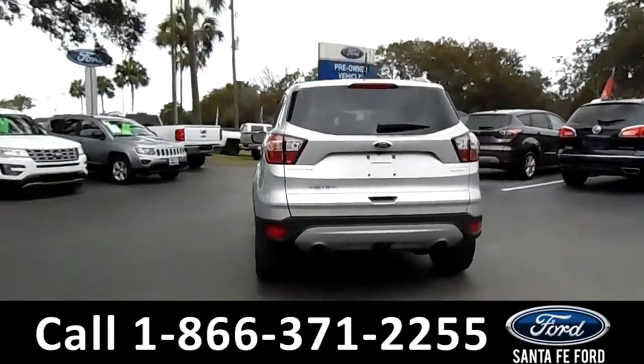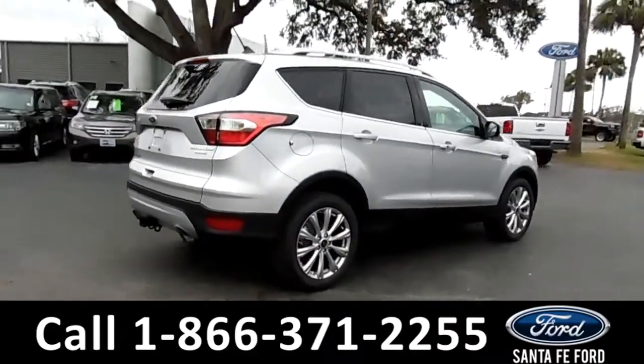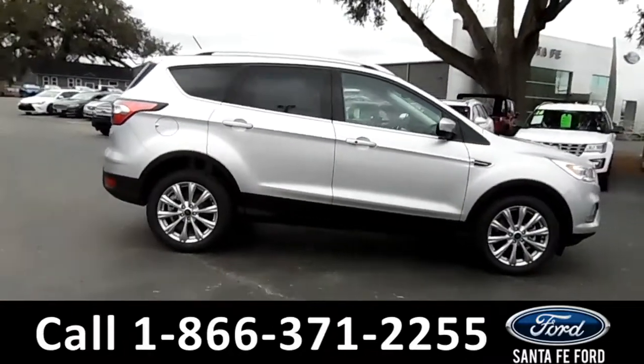For more information on this particular vehicle, please visit our website at SantaFeFord.com or give us a call at the number listed below. Now let's take a closer look inside.